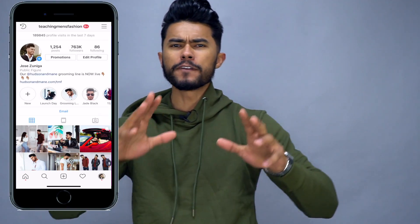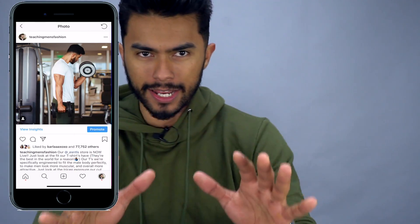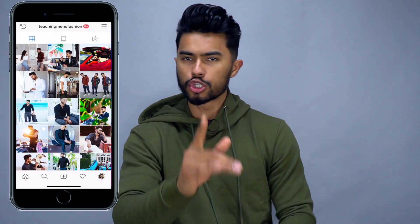Hey, what's up you guys? It's your boy Jose Zuniga, and for today I wanted to compile a concise video — if you could forget about every other video, we have over a thousand videos at this point — and I'd condense all my best tips into only ten style tips that I believe every dude should know by heart. It would be these.